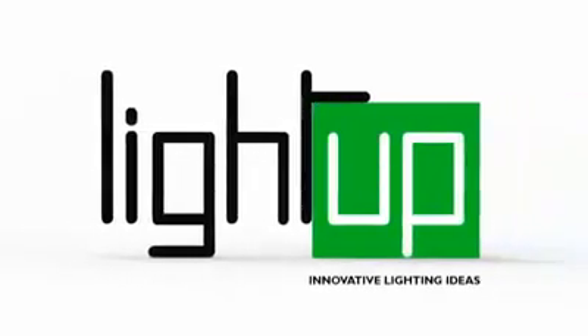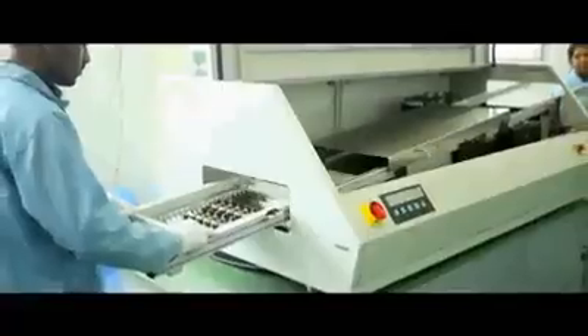Lightup — innovative lighting ideas. High production capacity with a pick and place machine having a speed to mount 1,20,000 LEDs per hour, highest in India yet. In-house production of LED drivers from 1 to 250 watts makes Lightup one of the leading brands in India.